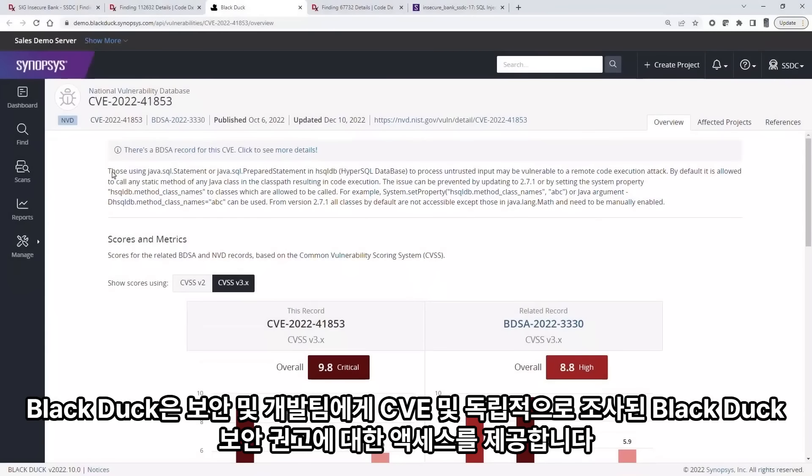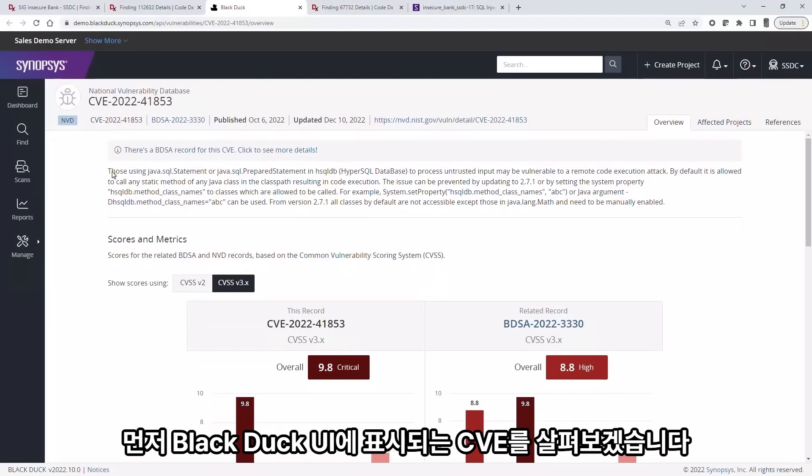BlackDuck gives security and development teams access to CVEs and independently researched BlackDuck security advisories. Let's first look at a CVE displayed within the BlackDuck UI.